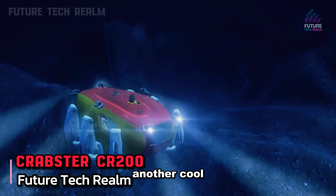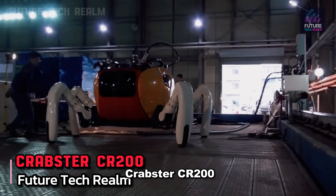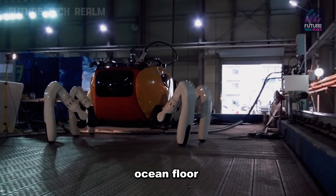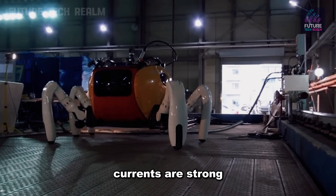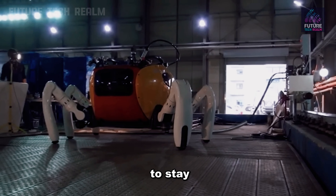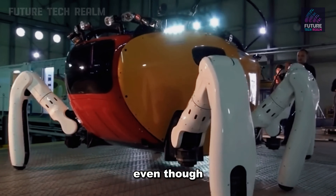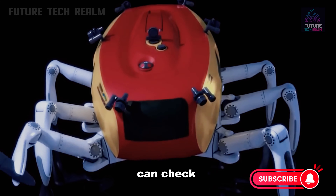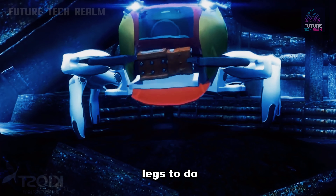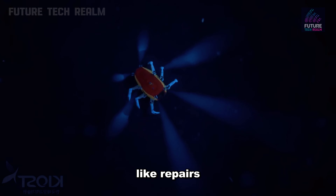Another cool robot is the Crabster CR200, inspired by crabs. It was made to explore the ocean floor near Korea, where the currents are strong. The Crabster has powerful legs that grip onto the seabed, allowing it to stay steady while it works. Even though it's unmanned, it has windows so you can check on its performance from outside, and it can even use its legs to do tasks underwater, like repairs.